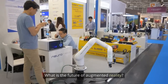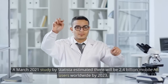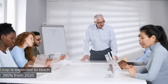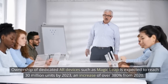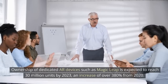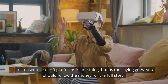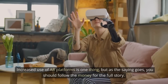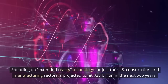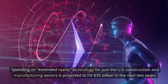What is the future of augmented reality? A March 2021 study by Statista estimated there will be 2.4 billion mobile AR users worldwide by 2023. Ownership of dedicated AR devices such as Magic Leap is expected to reach 30 million units by 2023, an increase of over 380% from 2020. Spending on extended reality technology for just the U.S. construction and manufacturing sectors is projected to hit $35 billion in the next two years.